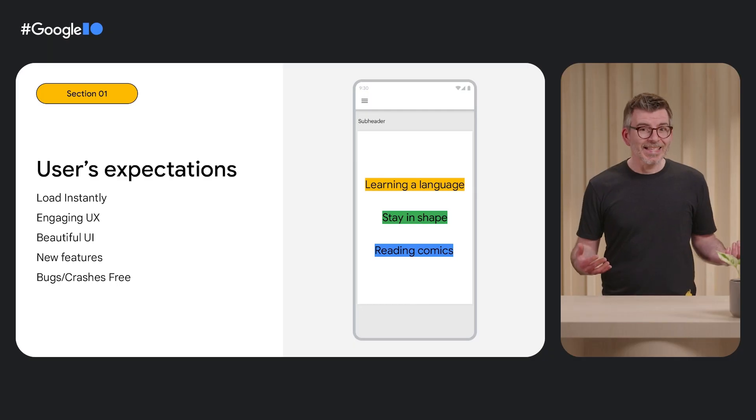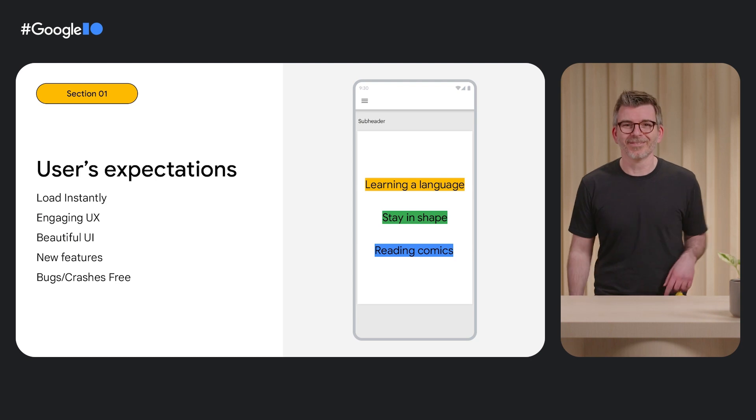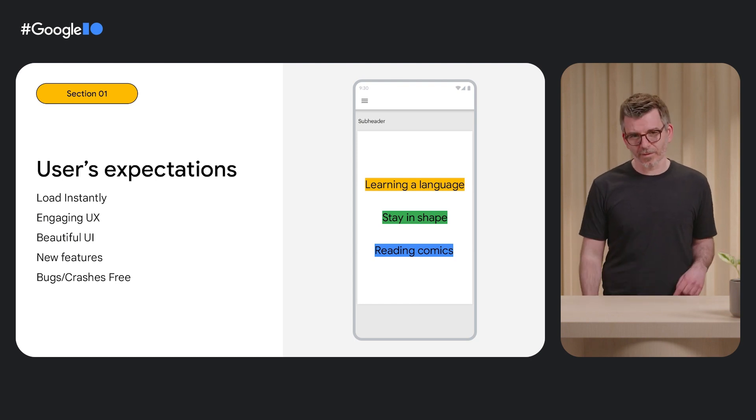First, let's review what Firebase is. Nowadays, the expectations of mobile users when using apps are really high. It's not enough that the app does its job very well, like learning a new skill, helping you to stay in check, or reading comics. Users want apps to load instantly, with a smooth and engaging user experience, and a beautiful look and feel. Also, if the app fails and you don't fix it quickly, users drop out. If you don't offer new experiences and functionality frequently, users lose engagement and move on to another app.